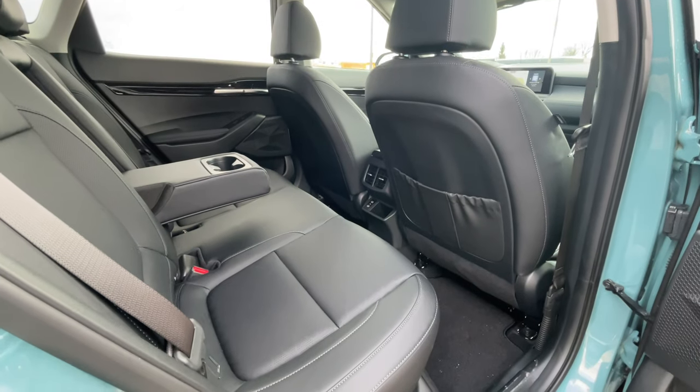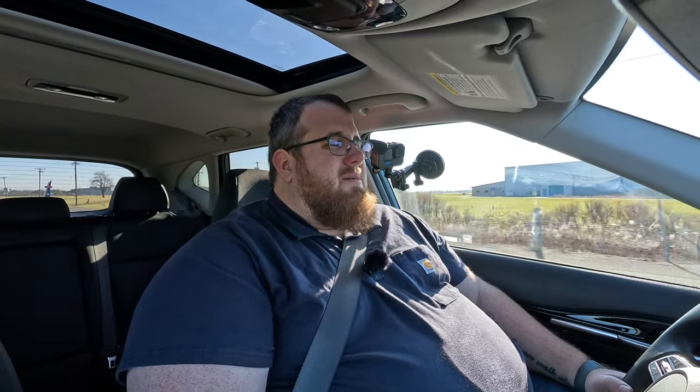Much like when we drove this back in 2021, the ride and overall comfort on the road is adequate. There's nothing special when it comes to any of these subcompacts — you do feel and hear a little bit more of the road. But overall, it's pretty much in line with everything else in the market.